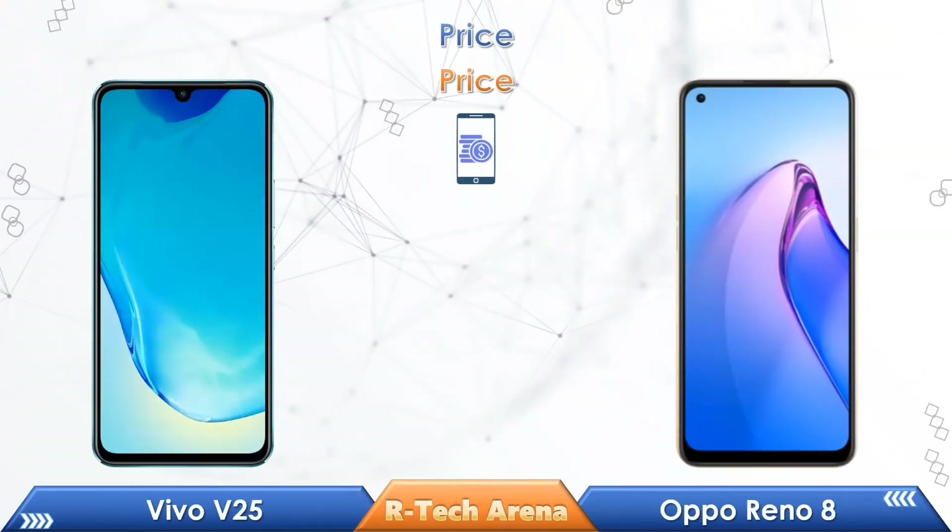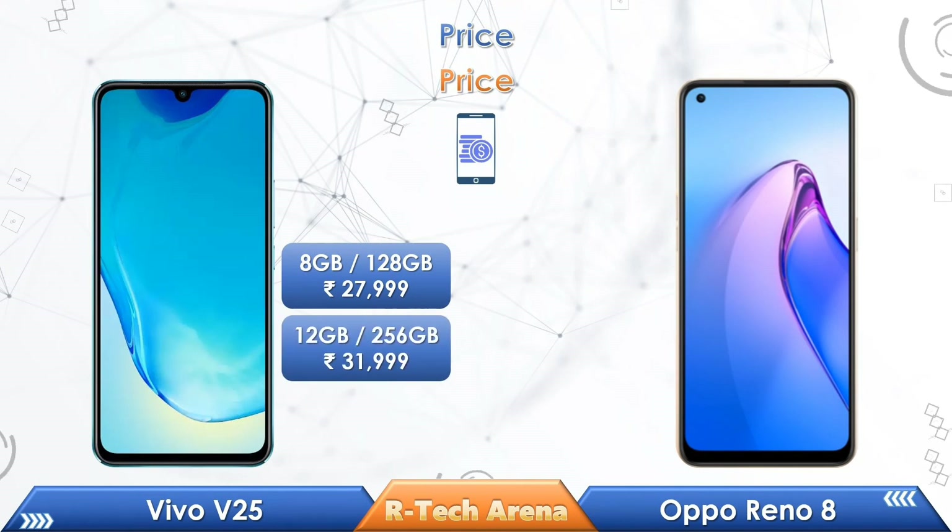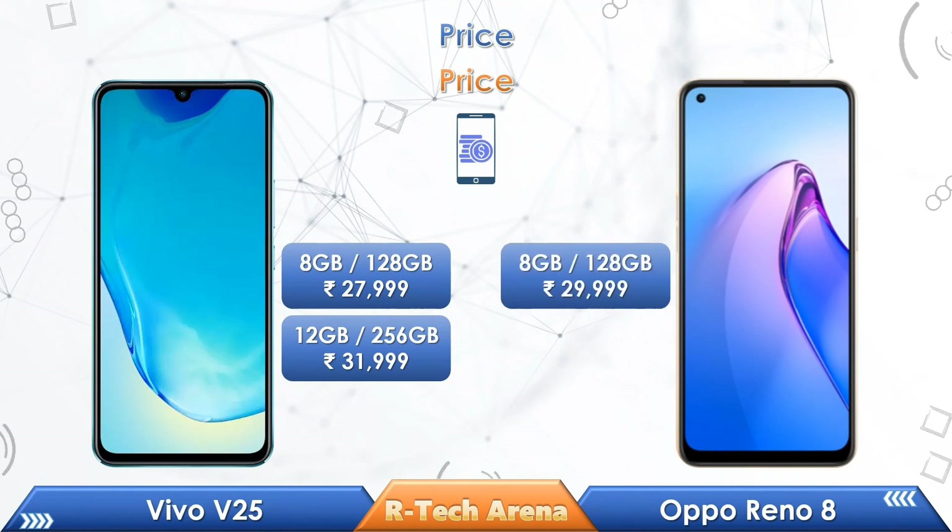Now let's compare prices. The Vivo V25 8GB/128GB variant is priced at Rs. 27,999, and the 12GB/256GB variant is priced at Rs. 31,999. The Oppo Reno 8 8GB/128GB variant is priced at Rs. 29,999.